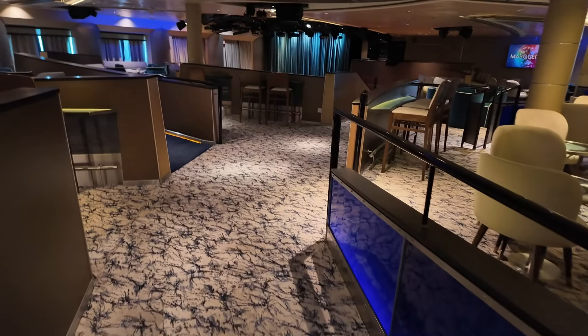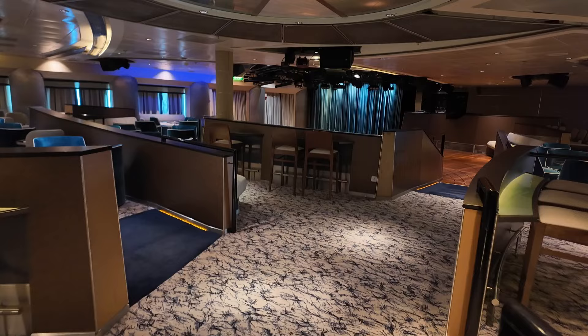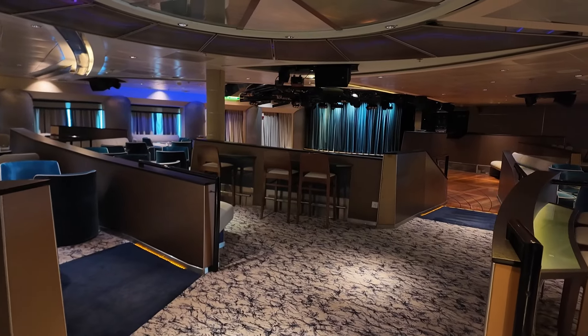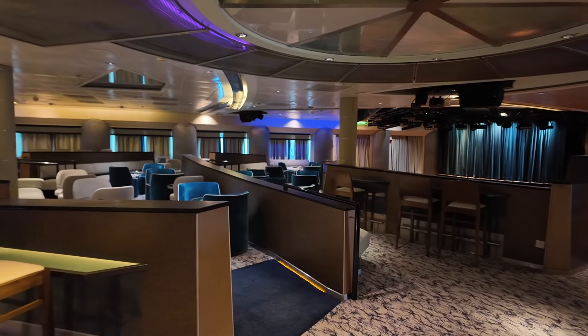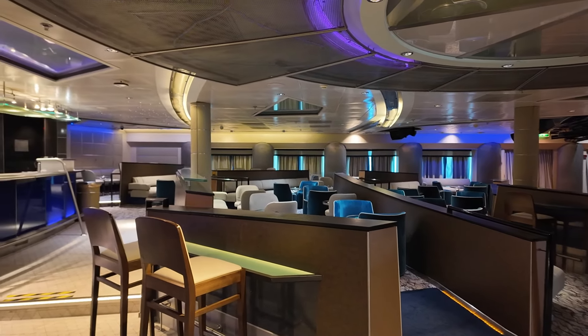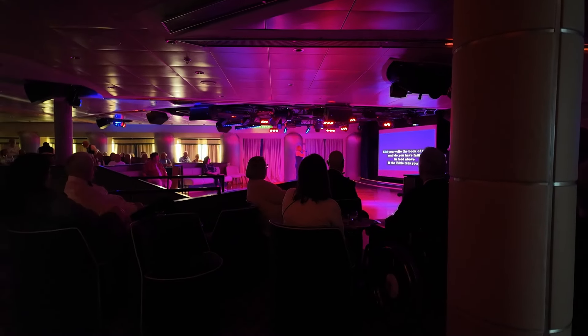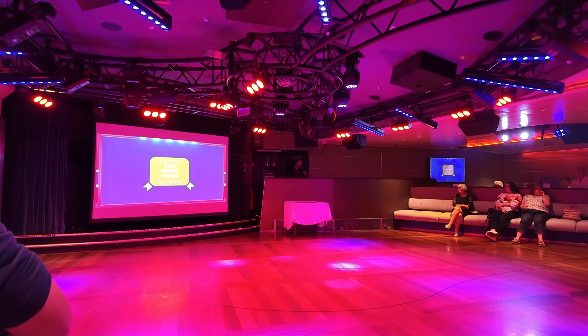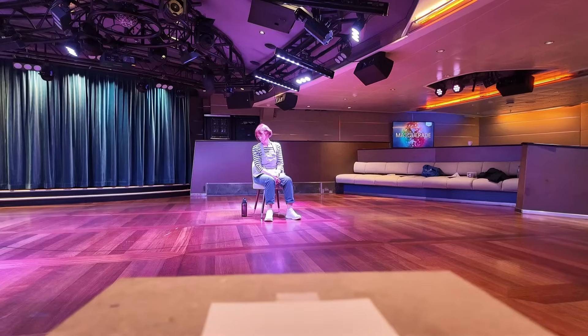Masquerade is a bar that is dark with no natural light, so it was very much an evening venue. Seating wasn't as comfortable as some of the other venues — there were a lot of bucket seats and stools. Bar service was very quick and efficient and the staff were friendly. There was a variety of entertainment taking place here, from karaoke to quizzes, choirs to dance lessons, and even art classes.